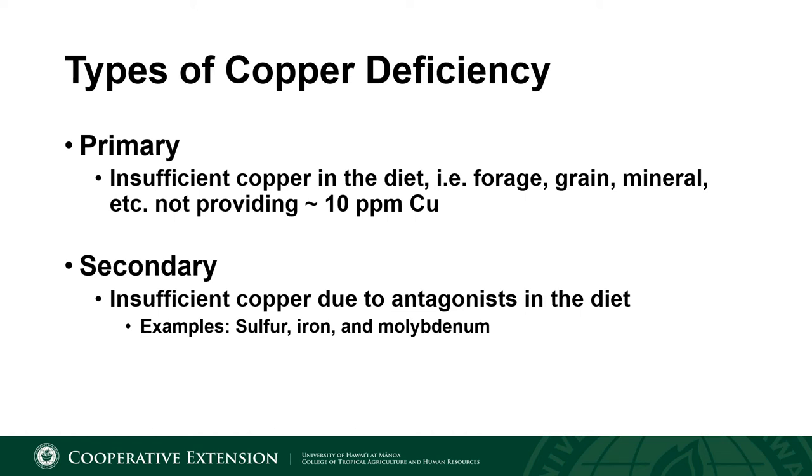Now that I've given you a reason for why copper is important, let's discuss some of the nutritional aspects of copper. When we discuss copper deficiency, there are two types: a primary copper deficiency, caused from insufficient copper in the diet — anything less than 10 parts per million — and a secondary copper deficiency, caused from antagonists present in the diet which limit the animal's ability to absorb the copper provided to it. The cattle may actually be consuming 10 or more parts per million of copper, but they're not able to absorb it and it is essentially excreted unused. The antagonists for copper are sulfur, iron, and molybdenum — and unfortunately for livestock producers in Hawaii, all three of these minerals are an issue in the state.